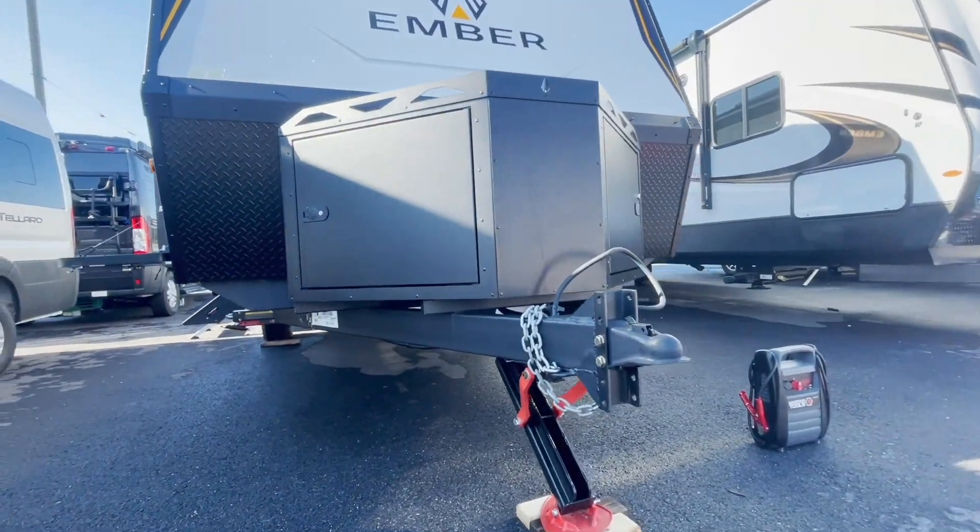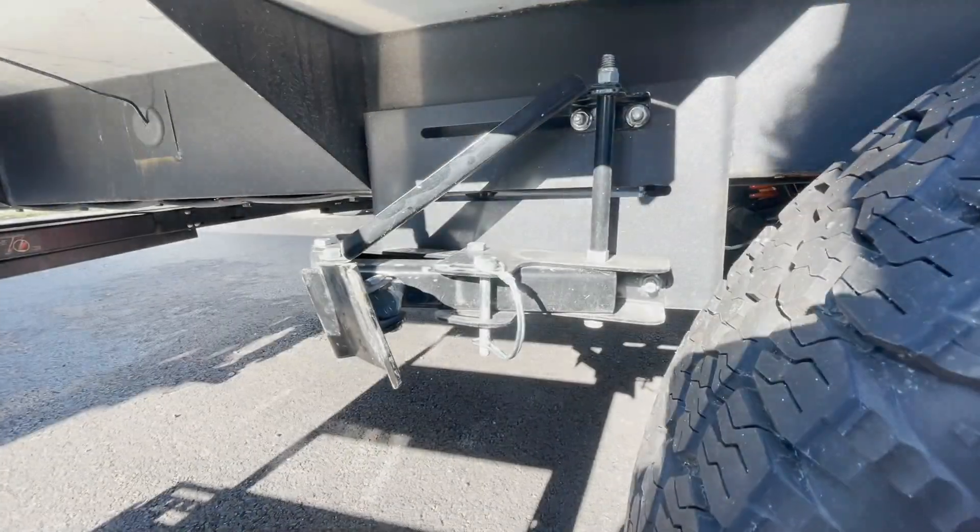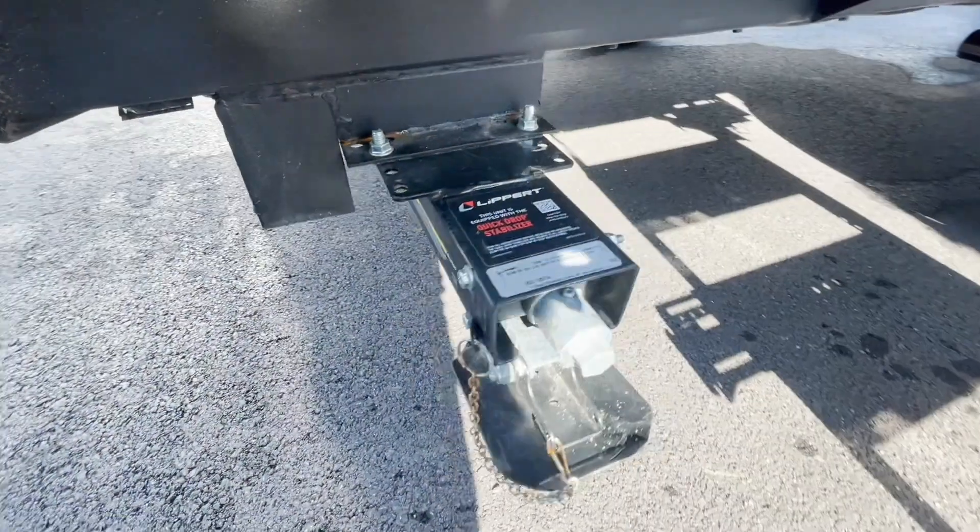So there you have it — my first impressions of the Ember RV. I think it's going to be a great addition to our dealership. If you guys have some interest, be sure to reach out. Thanks, guys.